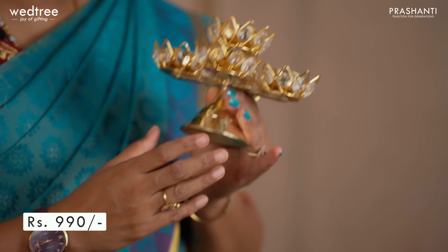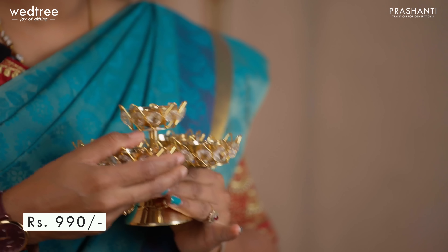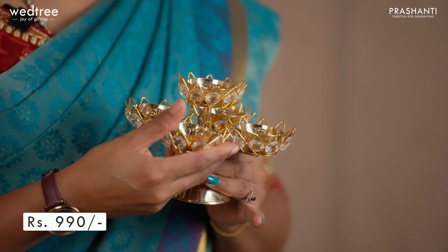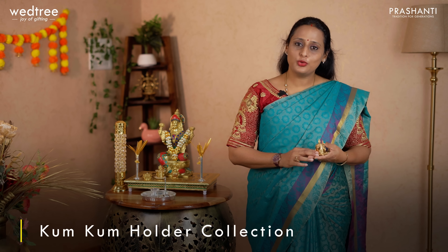Next we have a very unique crystal diya that comes with five faces. This diya comes with a stand and is perfect to be placed in front of an idol or a deity during worshipping. This particular piece is priced at ₹990. Now let me take you through our kunkum holder collection.